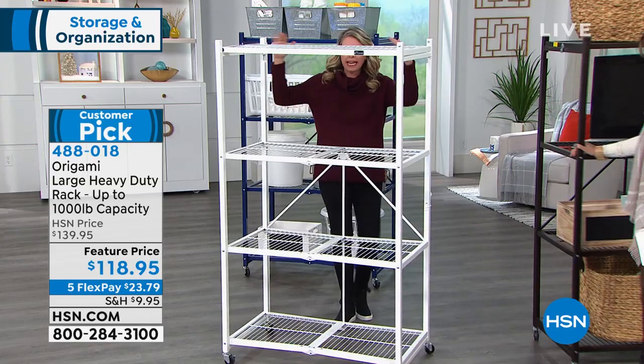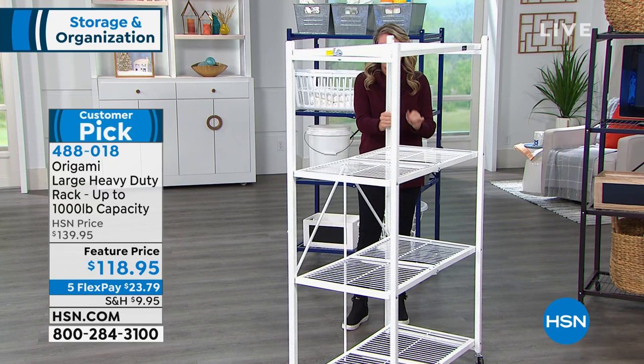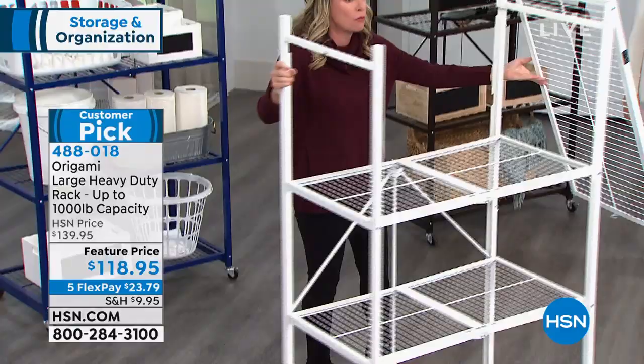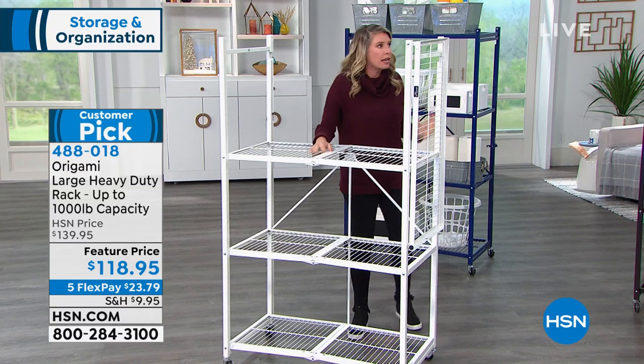The surface area you're getting: it stands 60 inches tall, it's three feet across, and about a foot and a half deep — a great amount of surface area. Thinking of those big boxes, how many times have you lugged those really big storage bins up and down the stairs, whether it's an attic or basement? Wouldn't it be fantastic to have them right at your fingertips in the closet or garage? This powder-coated steel is so durable, so strong — it won't rust, it won't chip, it won't corrode.